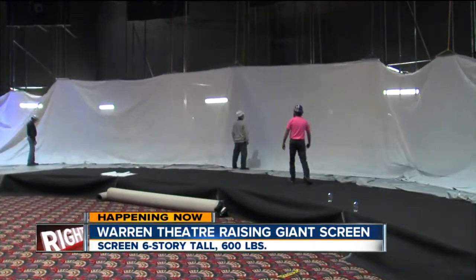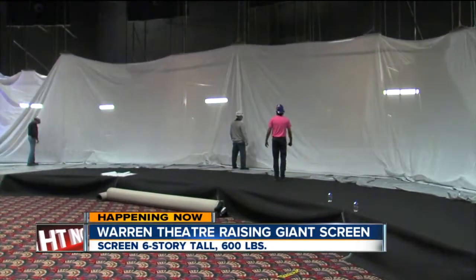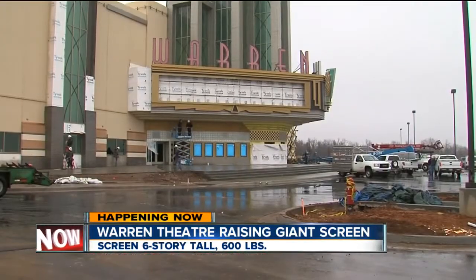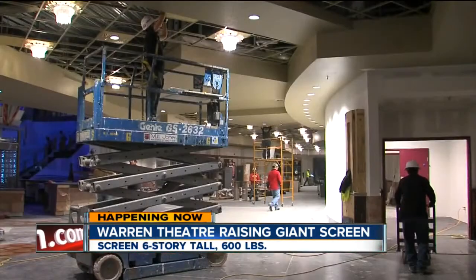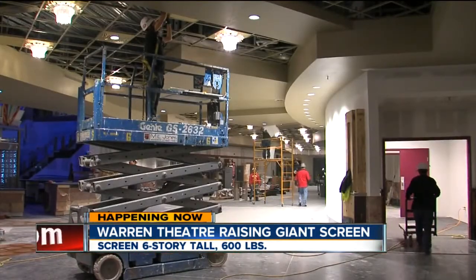Now, this would be the largest screen in the Tulsa area. There's a lot of work going on right now inside and outside the theater. The Broken Arrow Chamber of Commerce tells me this is going to not only be high-tech, but it's also going to be bringing in people from all around the region.